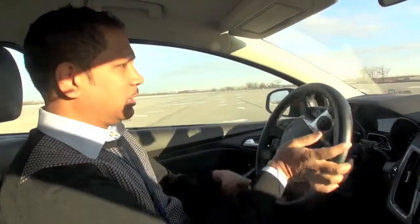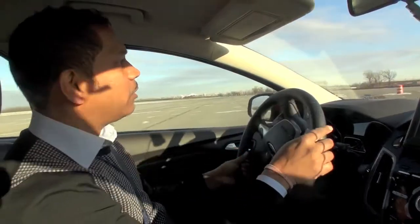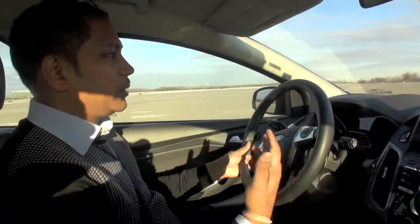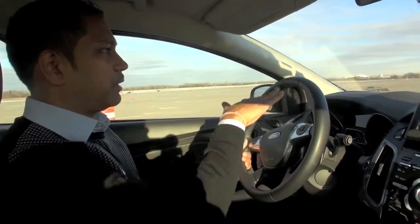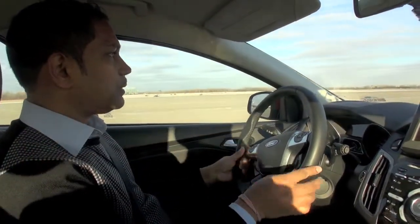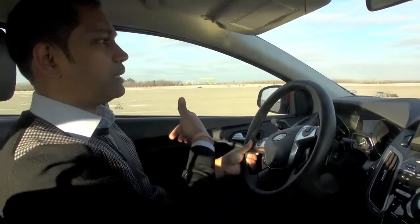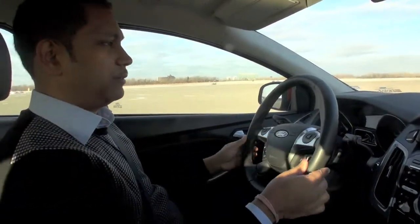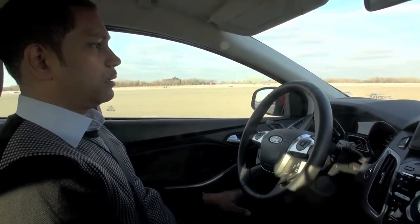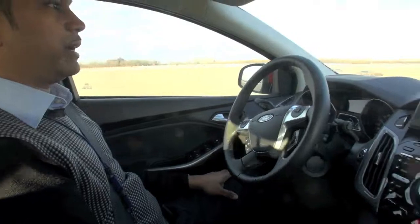Now the second technology is called side impact avoidance. Suppose you are back from your office, tired on the highway, feeling sleepy or very tired and cannot concentrate, and the vehicle might start drifting. That vehicle would be in your blind spot, meaning you might have an accident in real life.